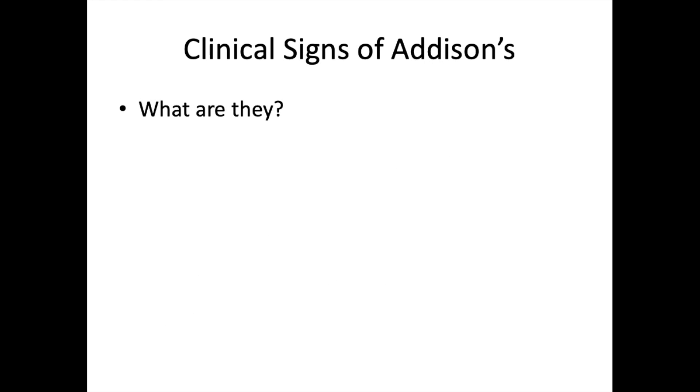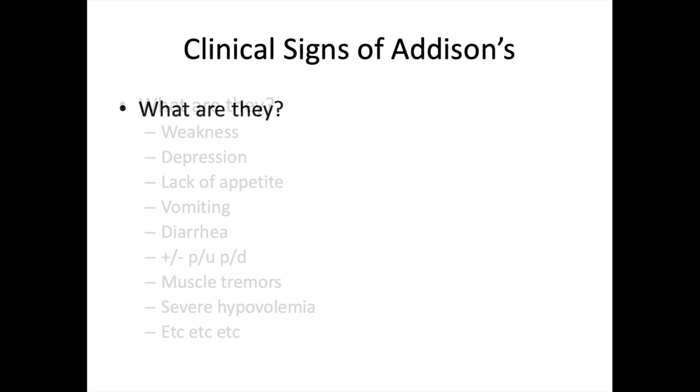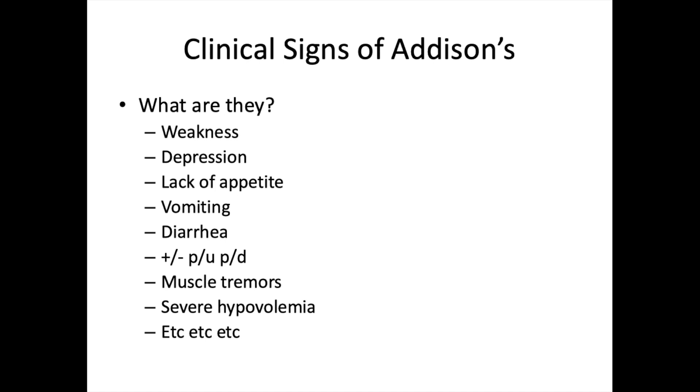Addison's disease is very difficult to diagnose because its clinical signs are so nonspecific they could indicate almost any condition. Signs include weakness, depression, loss of appetite, vomiting, diarrhea, PU/PD, muscle tremors, severe hypovolemia, and arrhythmias. Doctors must have Addison's in mind when examining the patient to catch it.